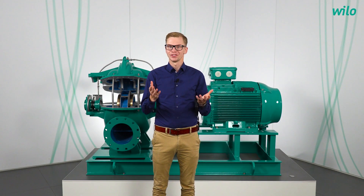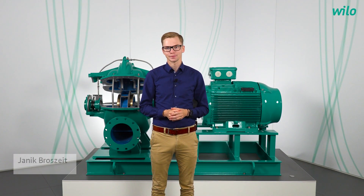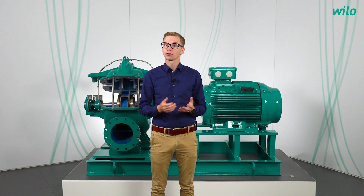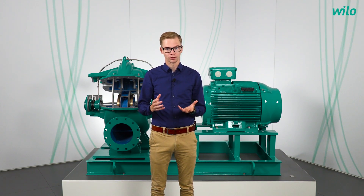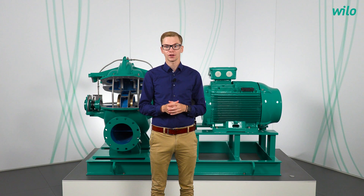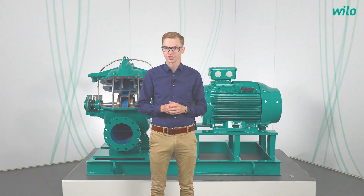Hello and welcome everyone to a new episode of Janik Asks. Today we are talking about our actual split-case pump, the Velo Atmostera SCH — the right choice for the transportation of large volume flows through extensive distribution networks and reliable water supply 365 days a year, also by low operating costs.